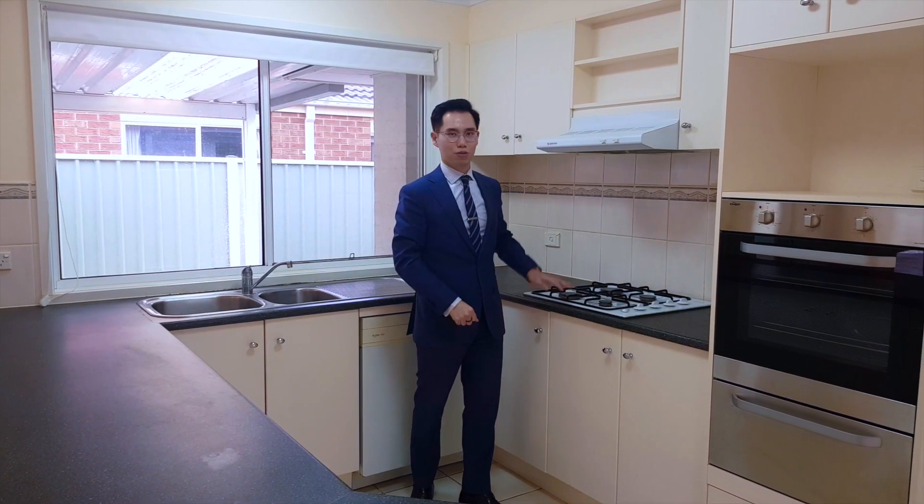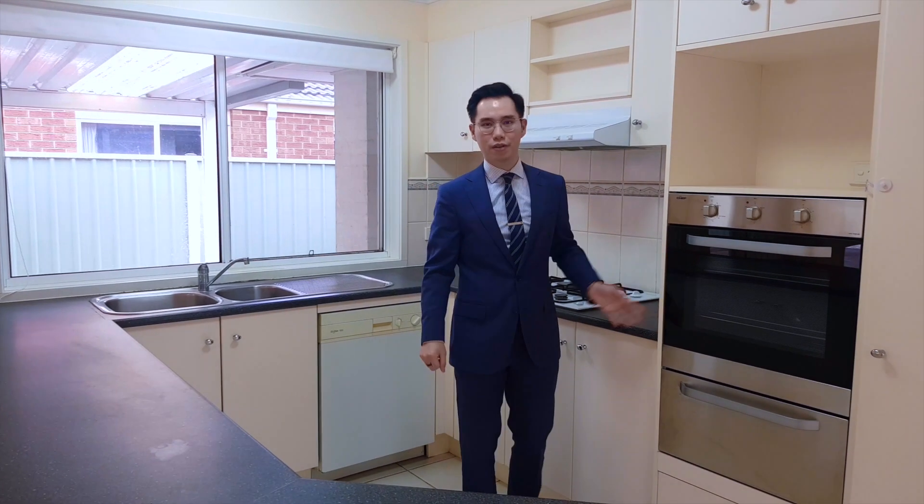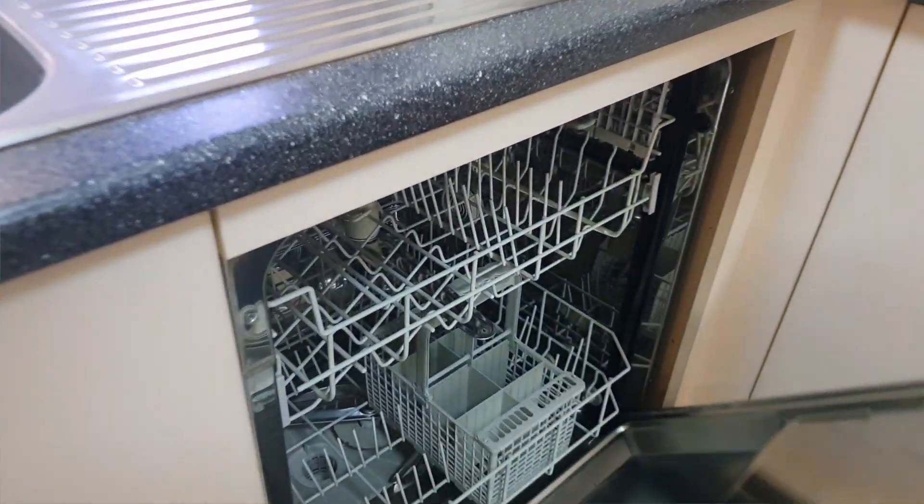Over here is the gas cooktop, wall oven, and over here is the dishwasher. As you can see behind me, there's a lot of pantry space. This is the perfect kitchen for your cooking needs.